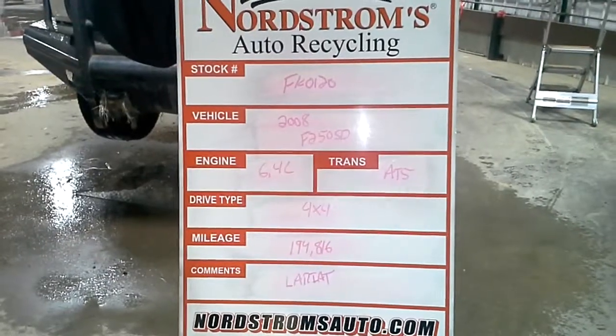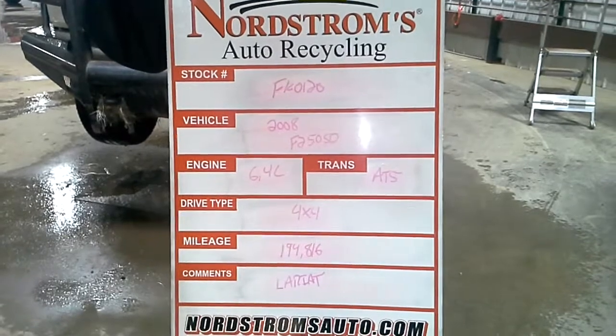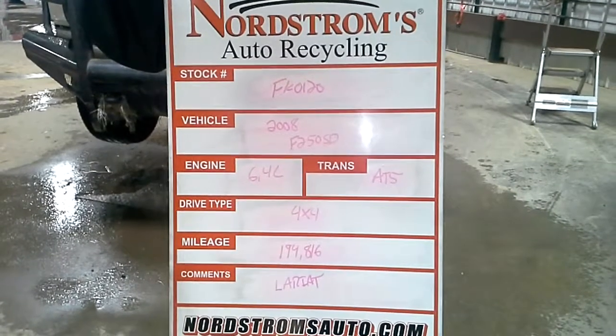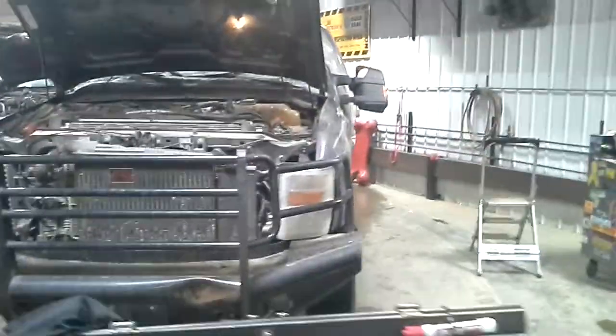Stock number FK0120, 2008 Ford F-250 Super Duty, 6.4 liter automatic, 5-speed, 4-wheel drive, 194,816 miles on a Lariat. It's rolled over.